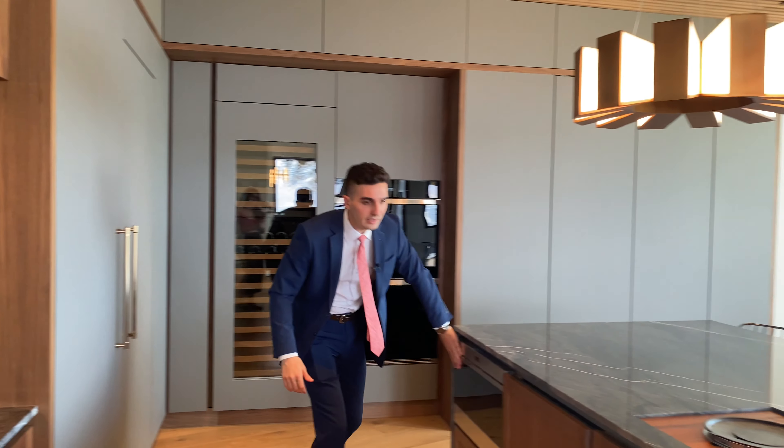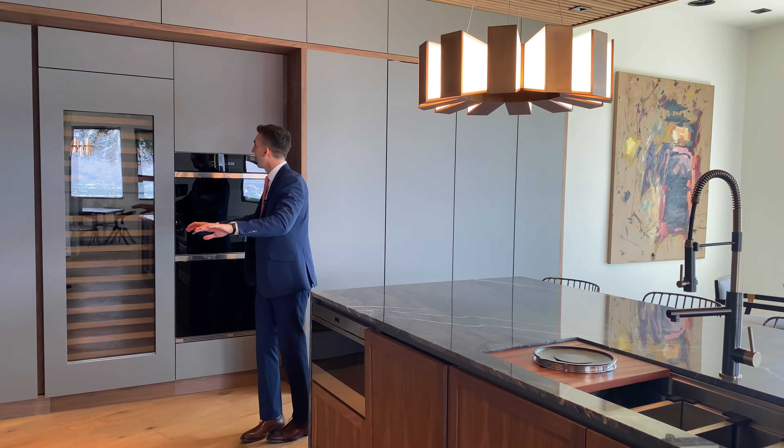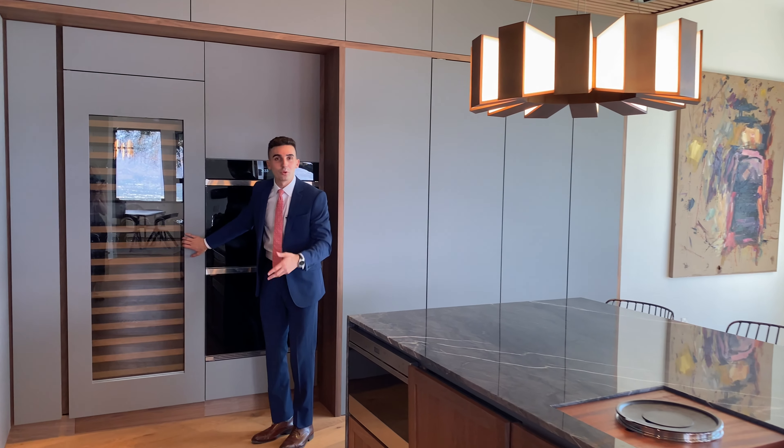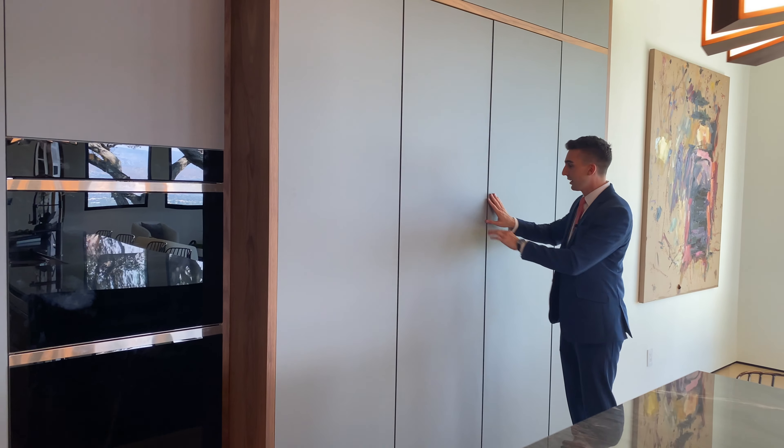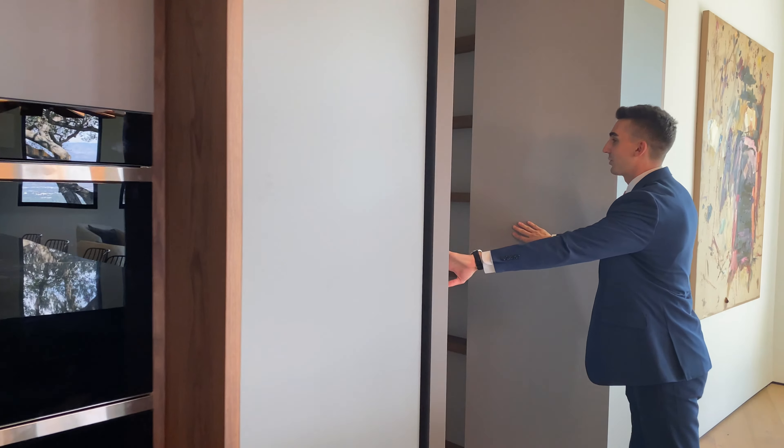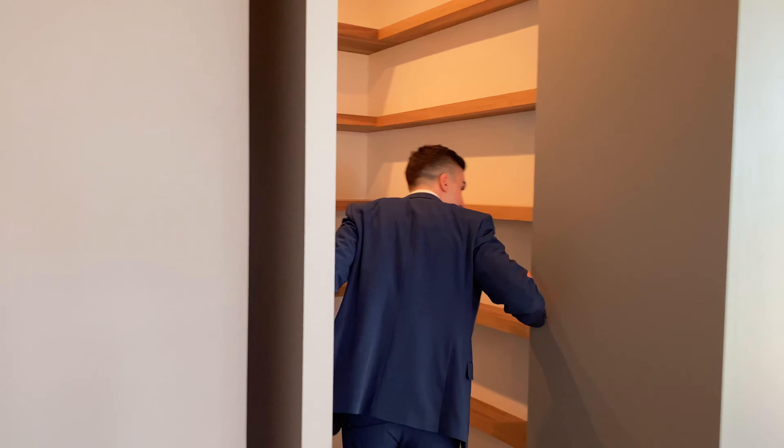Your microwave is right over here, two dishwashers, and a Sub-Zero temperature-controlled wine cooler — and check this out, it's like hidden. Right over here: a walk-in pantry. You just hop right in. I really like this — it's beautiful, it's huge.